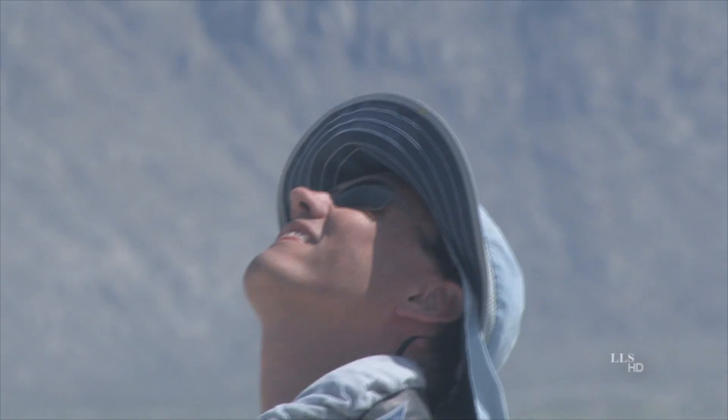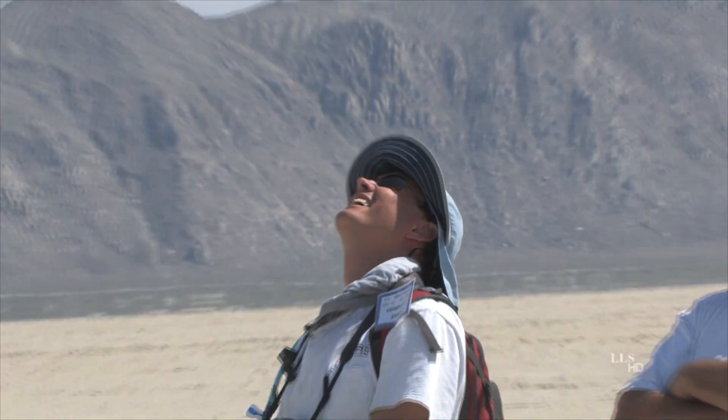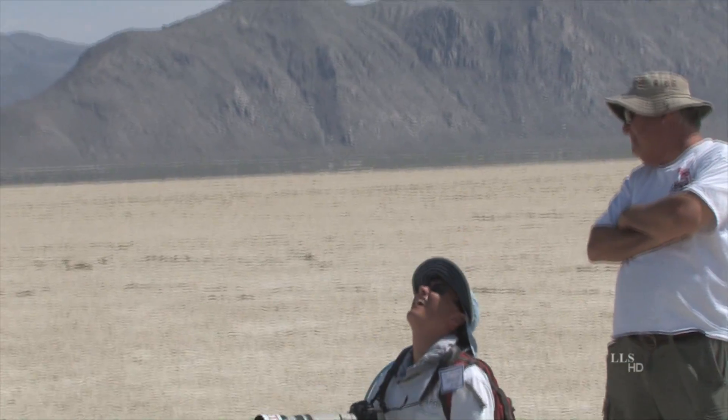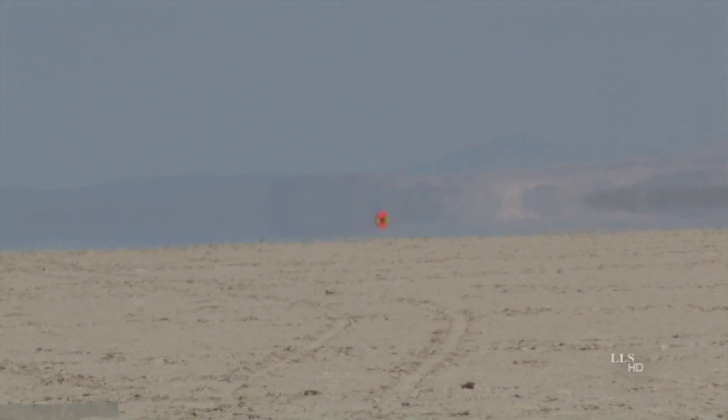Yeah, that was nice. 19,000 feet. 20,000. Wow. 21,000 — slowing. Max velocity: 1,665 feet per second. Peak: 21,000 feet. It's coming through. I can barely see the chute.